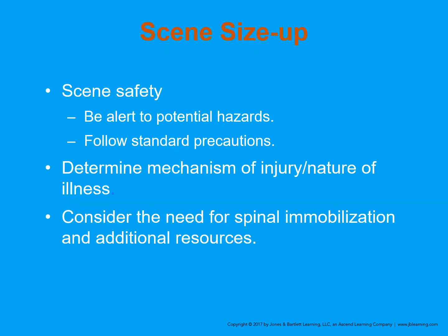As we get into assessment and treatment, always start with a good scene size-up. Be alert for potential hazards and follow standard precautions. Determine the mechanism of injury or nature of illness — look around, see what possibly hurt the patient, and be aware that what hurt the patient may also hurt you, whether it be an unstable motor vehicle or someone with a gun or knife. Consider the nature of illness, which takes more finesse — listen to the patient, get a good history, and look for occult signs and symptoms. Consider the need for spinal immobilization or additional resources, including ALS — call for them early.